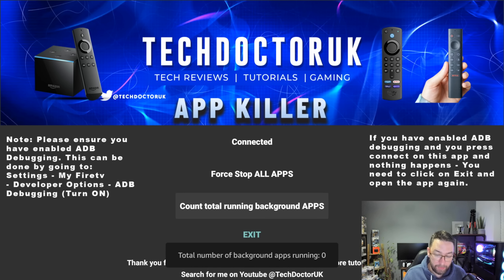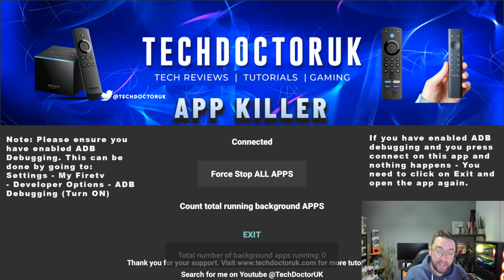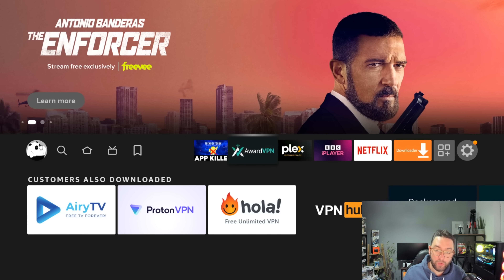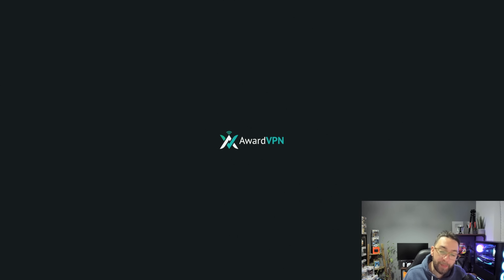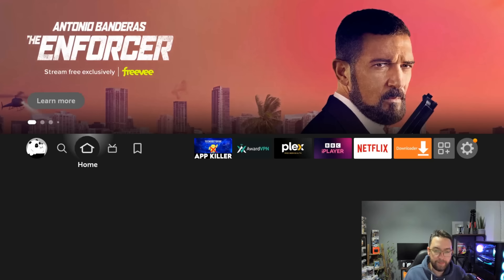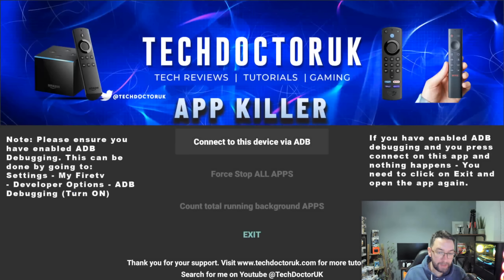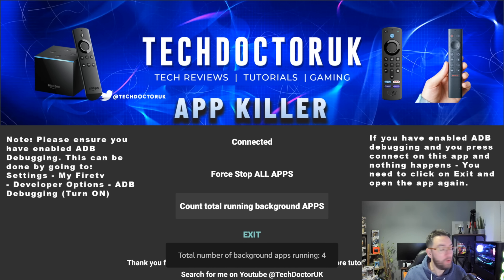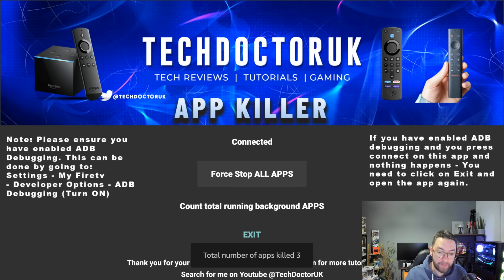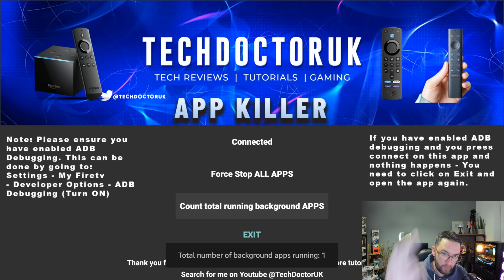Because I paid for it, I can open it up, connect the device via ADB, and count the total apps running — which we know is none because I force stopped them all. The device is running so much quicker and faster. To show you how it works, let me open a few apps. When we reopen the Tech Doctor App Killer, connect via ADB, and count total running background apps — now we've got four, those four apps I just opened. Force stop those apps and we're back to none running again, or one — which is the app itself.